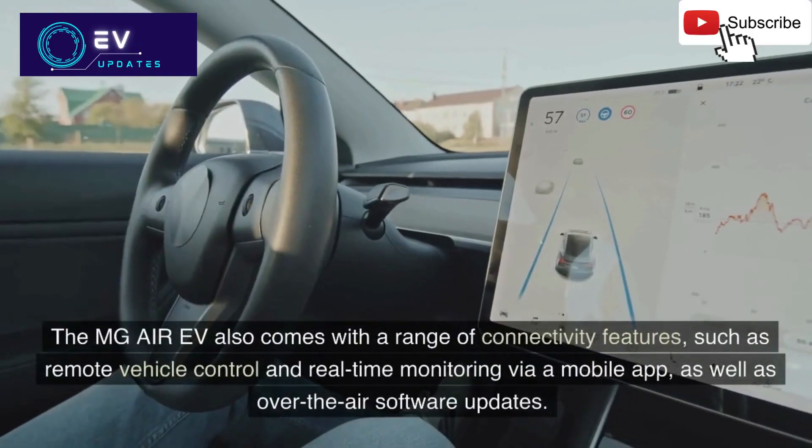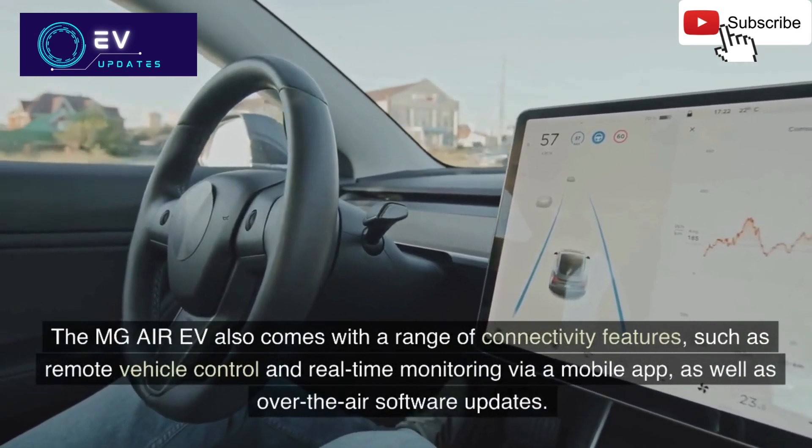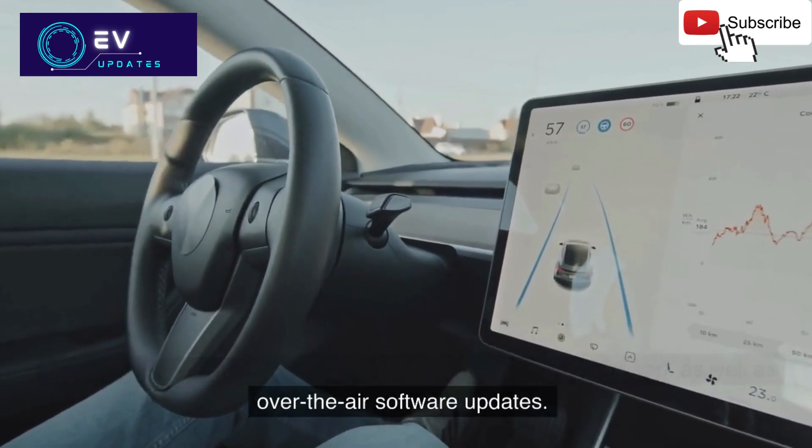The MG Air EV also comes with a range of connectivity features, such as remote vehicle control and real-time monitoring via a mobile app, as well as over-the-air software updates.